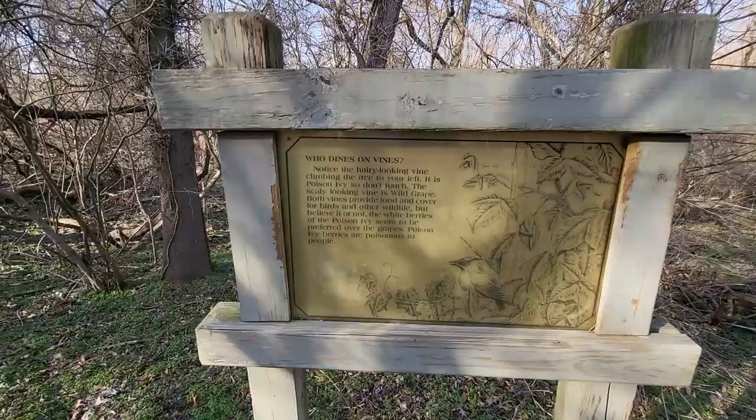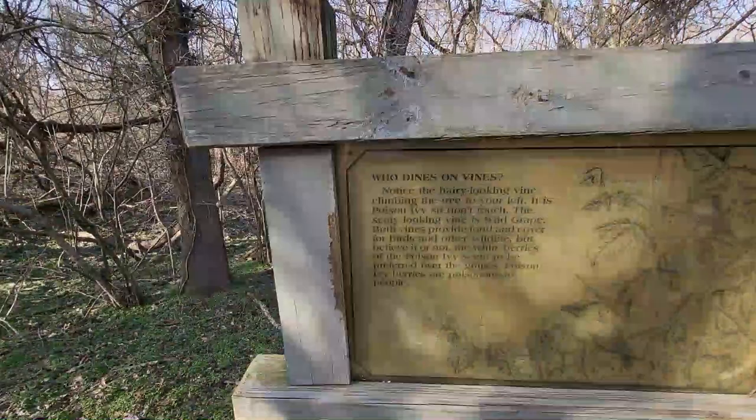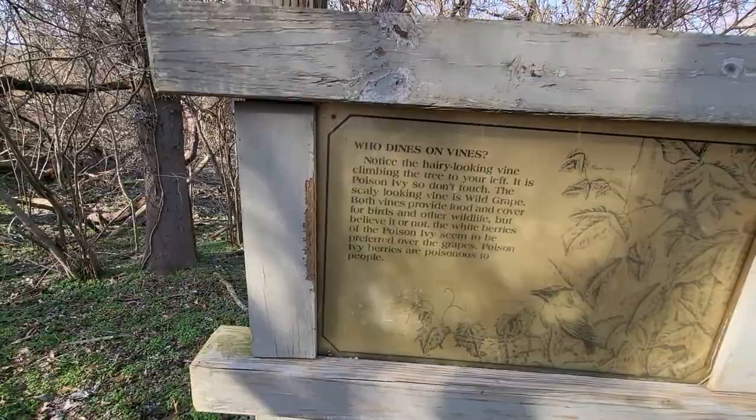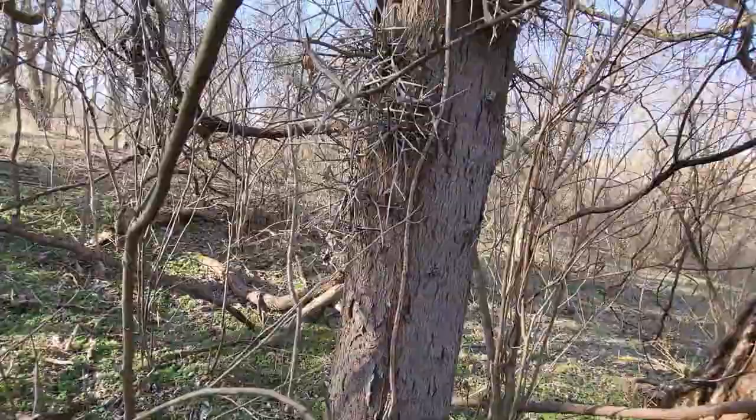This sign says 'Who Dines on Vines?' — the hairy-looking vine climbing the tree to your left is poison ivy, so do not touch. The scaly-looking vine is wild grape. Both vines provide food and cover for birds and other wildlife. I believe this right here is the poison ivy vine, and you have these pretty scary-looking, really thorny vines as well.